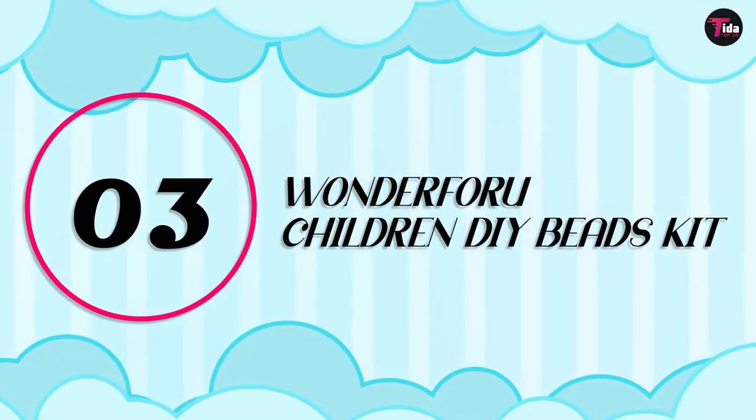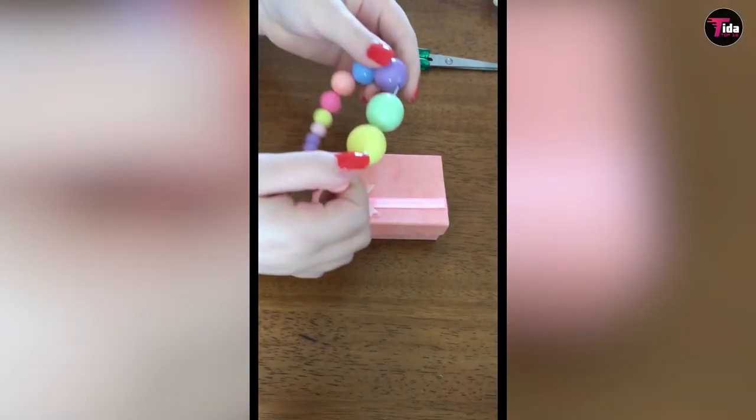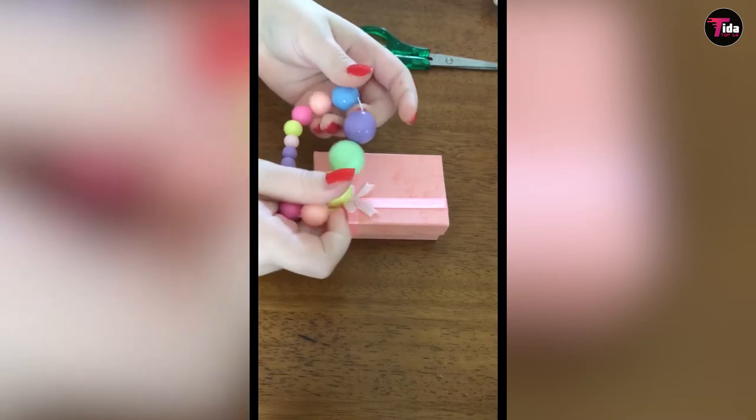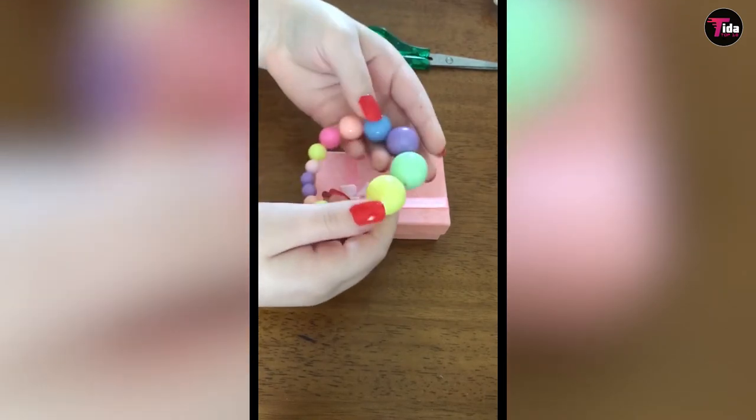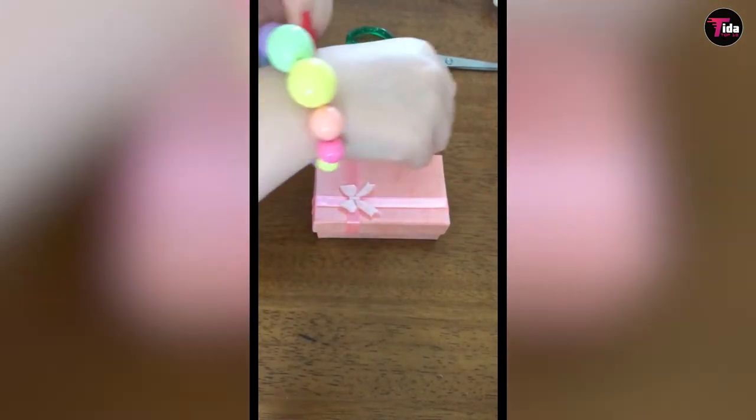Number 3 is Wonder For You Children DIY Beads Kit. Bracelets, necklaces, charms, and headbands — this bead kit is good old-fashioned fun. With bows, shells, letters, pearls, and classic beads in every color.